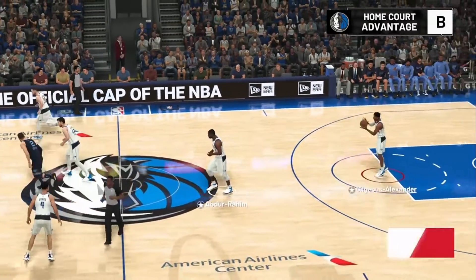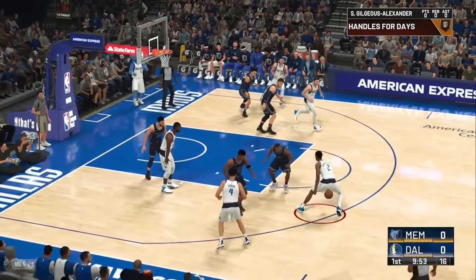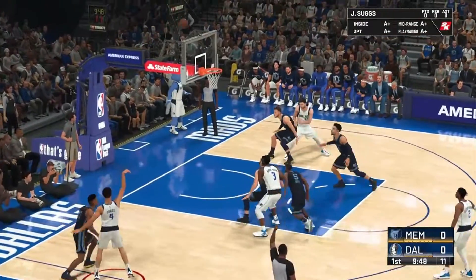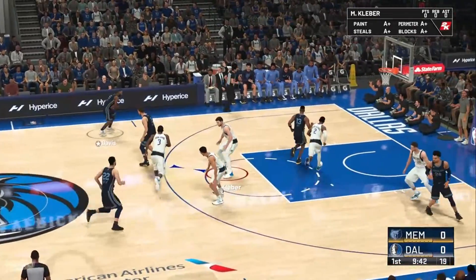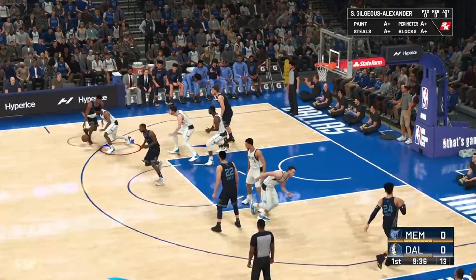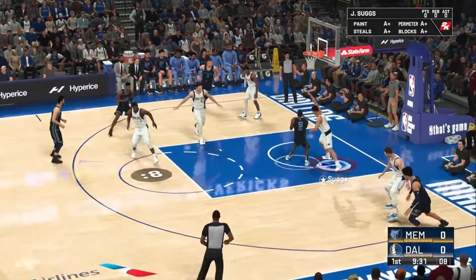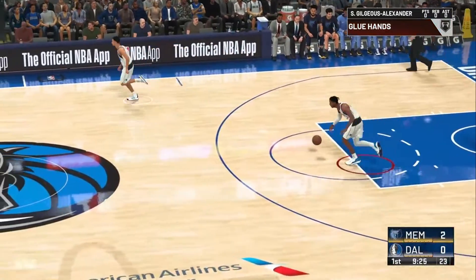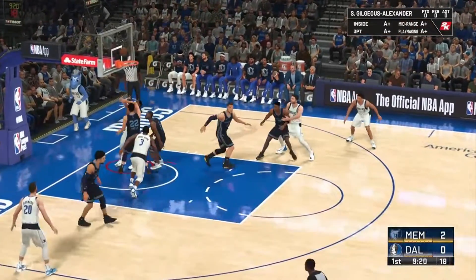It's the Mavericks to start out. Here's Gilgeous-Alexander, Hayward outside, back to Gilgeous-Alexander, the three from Suggs — that one doesn't drop. The Grizzlies going the other way now. Davis on the wing with a soft touch off the glass. It always feels great getting those first points on the board. Will that get him rolling? Will it get his team rolling? This should be an interesting night.